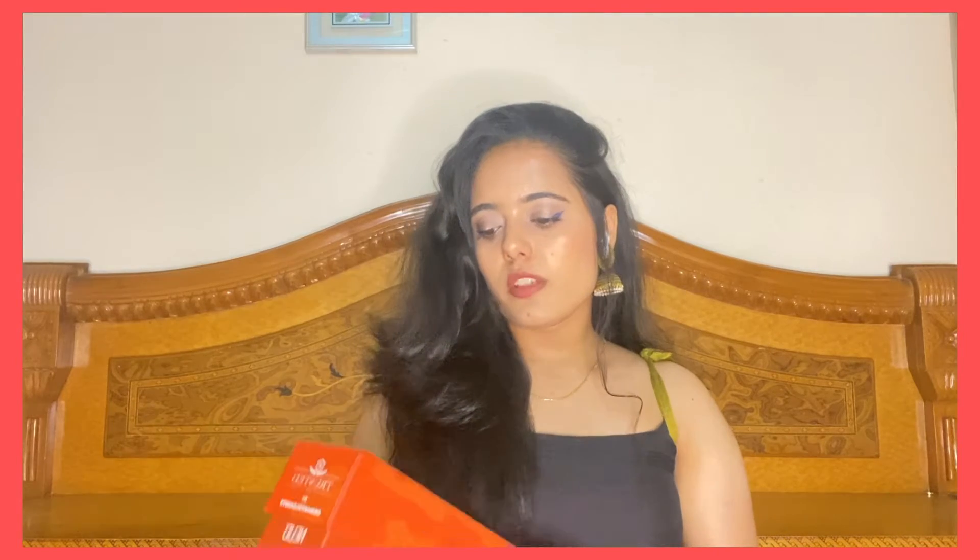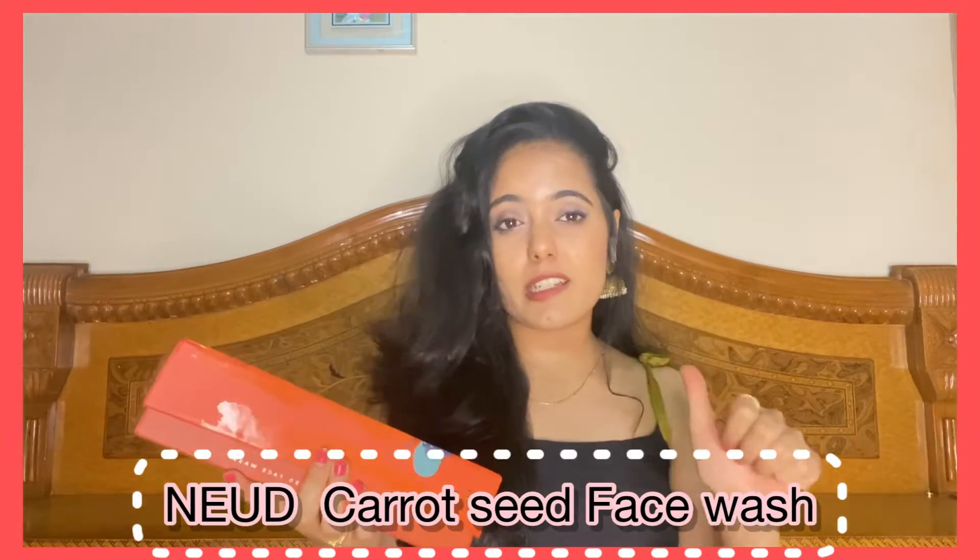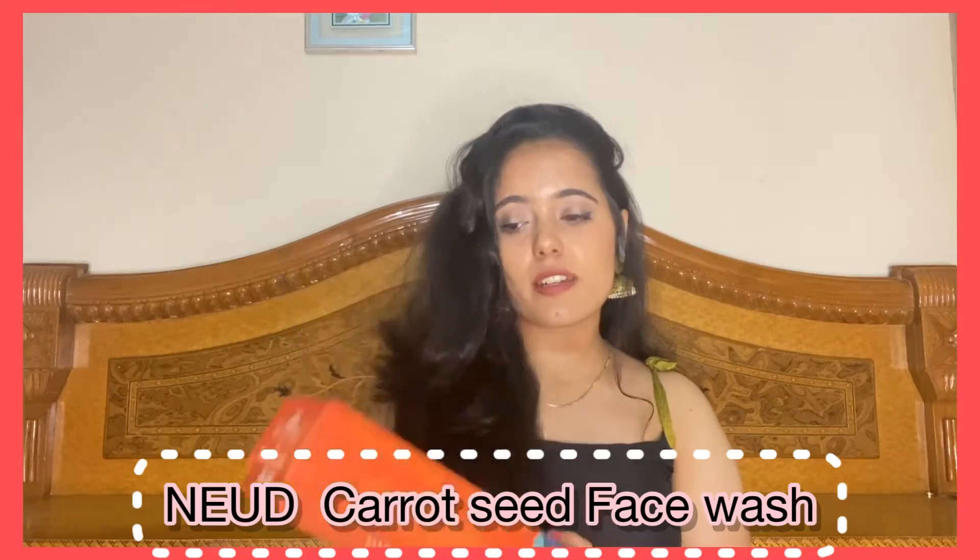Today I'm here to talk about the NEUD Carrot Seed Face Wash. This one can be used by both male and female, which is a great thing. Now first we are going to take a good look at the packaging.